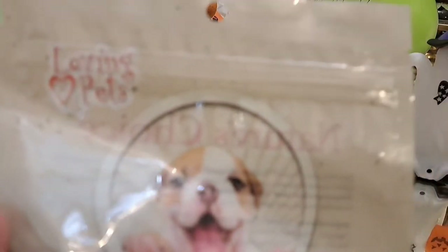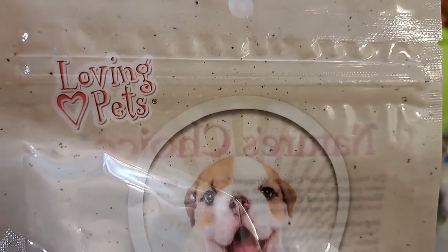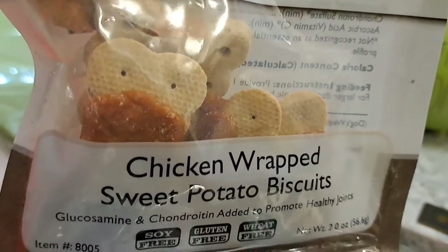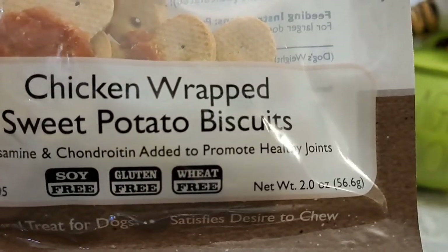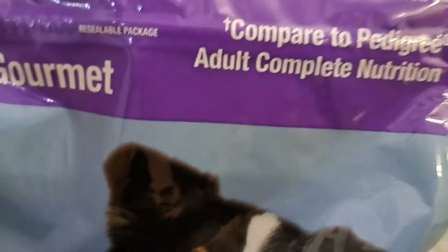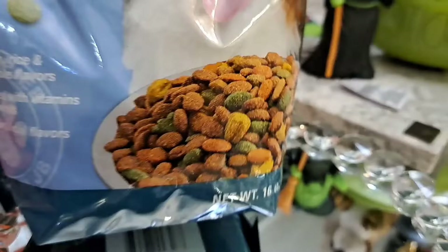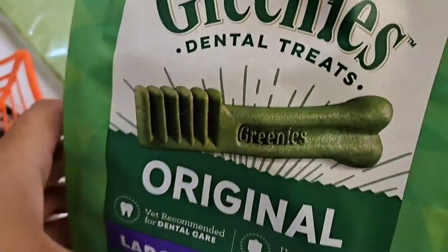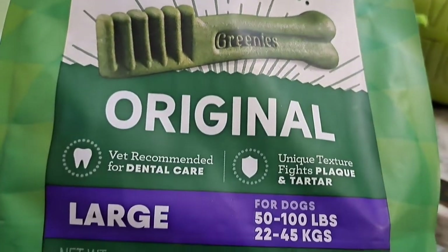Now puppy time — don't forget your fur babies because they have their own little hearts too. I bought this from Dollar Tree. I've spent a lot of money lately so I had to improvise. I want to try to do a little special treat board for my puppies. Chicken wraps sweet potato biscuits — how cute is that? I also bought this colorful one from Dollar Tree. You do have to be careful because sometimes new foods can make dogs sick.